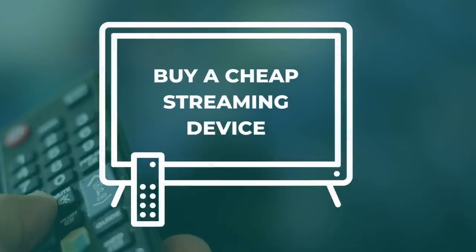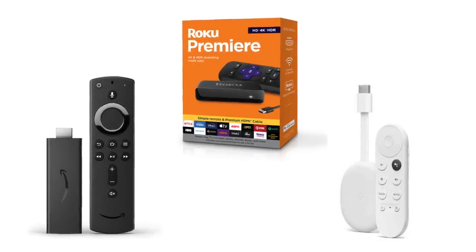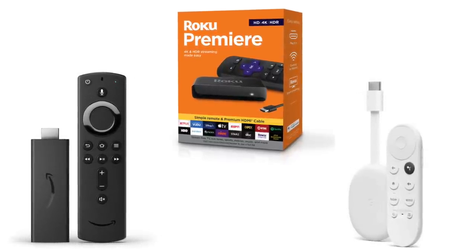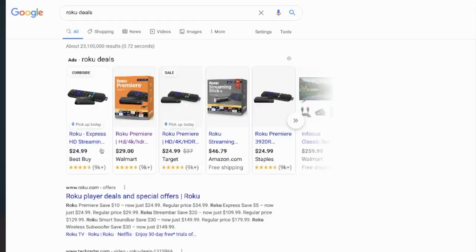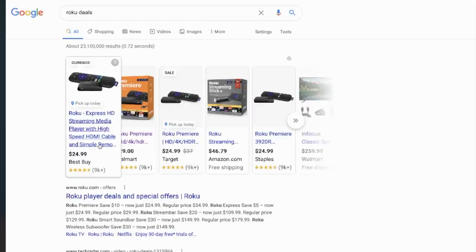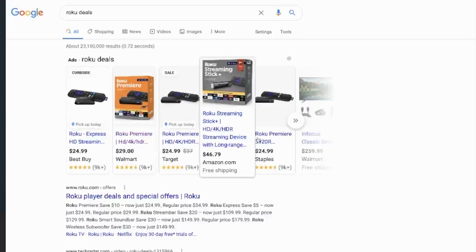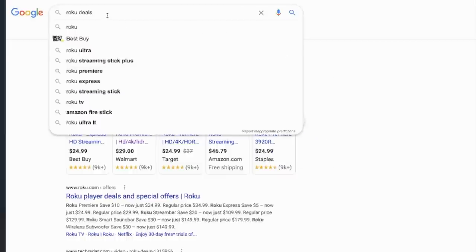Now to number six: start with a cheap streaming device. You do not have to pay a lot of money for a streaming device to access your favorite apps. A few of the streaming media players that I use are Roku Premier, Chromecast with Google TV, and Amazon Fire TV Stick — and all of them start at $50 or less. These devices go on sale regularly. If you can wait until around Black Friday and the holiday shopping season, that is when you'll usually find the best deals — sometimes half off — and they make great gifts.